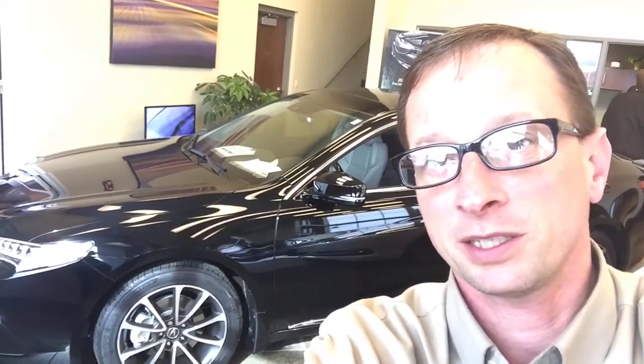If you'd like to take this Acura TLX for a test drive, don't hesitate to stop in and ask for me. My contact information is below.